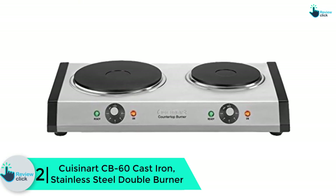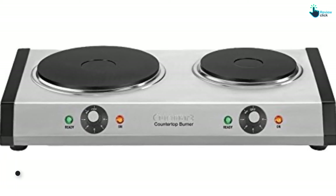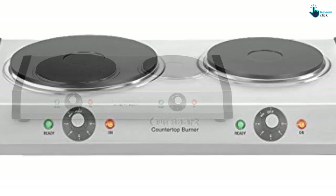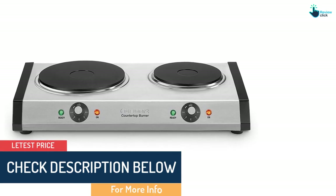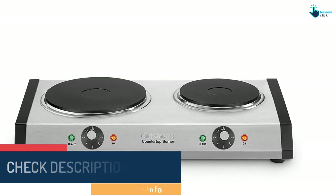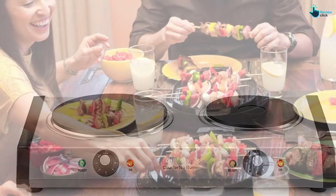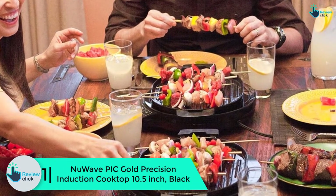At number two, we have the Cuisinart CB-60 cast iron stainless steel double burner. Comprising two heavy-duty cast iron plates, this hot plate is famed for its high performance and simplicity. The bigger plate is 1300 watts and will handle larger meals, whereas the smaller 500 watt plate is ideal for small meals. The unit has two separate temperature controls with six settings each to handle different meals. It has non-slip legs for good stability and indicator lights for added safety. Its main positives include good heating, easy temperature adjustment, non-slip feet, and easy maintenance.